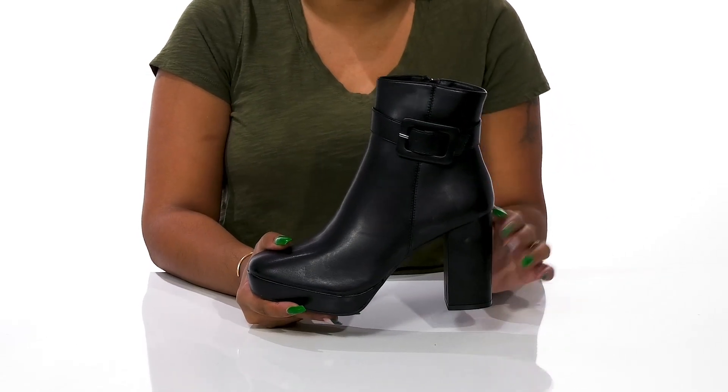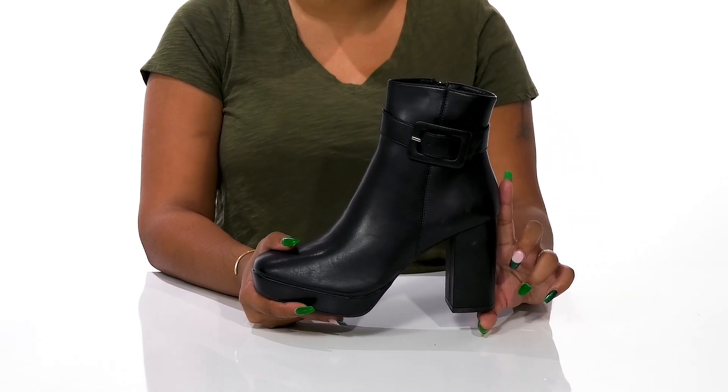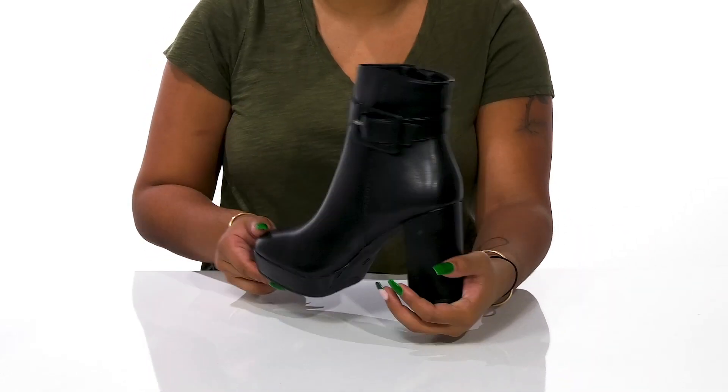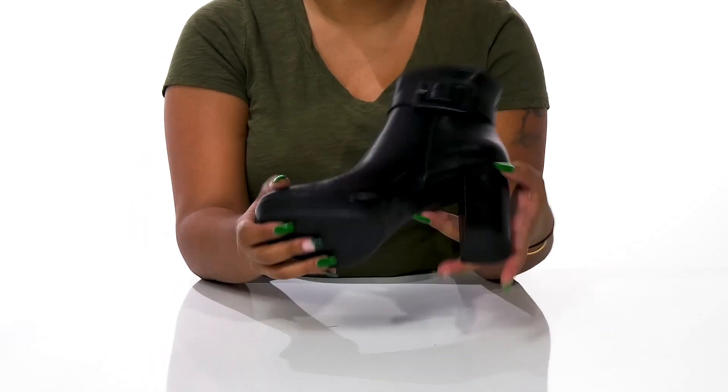You'll also get a sky-high over 3 inch boost of height from that beautiful chunky black heel, giving you an on-trend appearance, while a 1 inch platform adds a ton of stability to your walk.